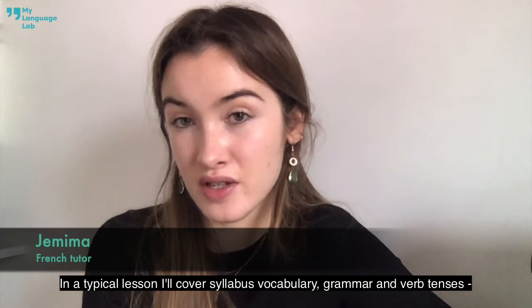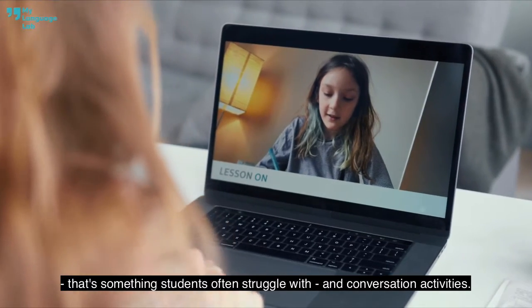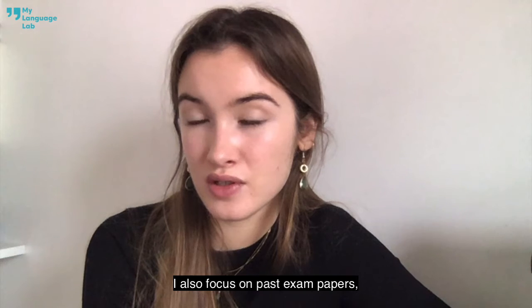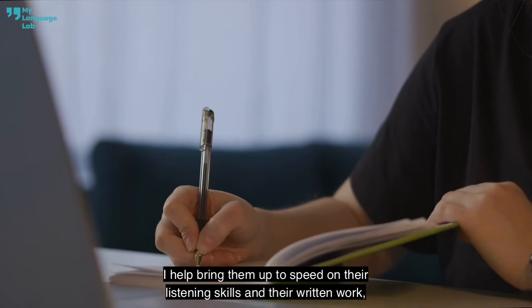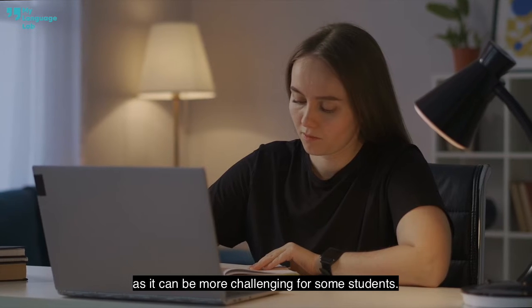In a typical lesson I'll cover syllabus, vocabulary, grammar and verb tenses — that's something students often struggle with — and conversation activities. I also focus on past exam papers so that my students can familiarise themselves with the questions they're likely to be assessed on. I help bring them up to speed on their listening skills and their written work, as it can be more challenging for some students.